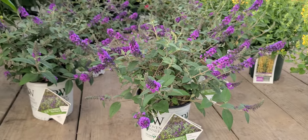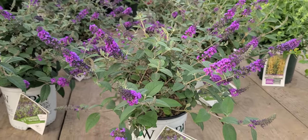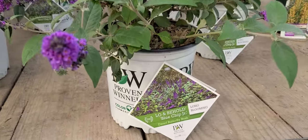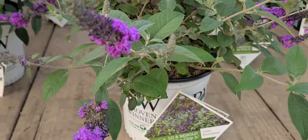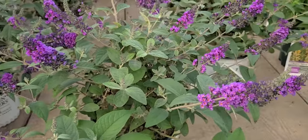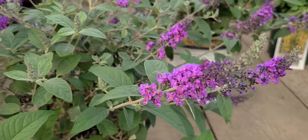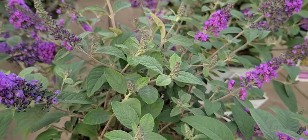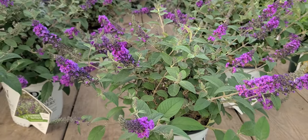And if we want, we can group them together for mass effect without having to crowd up and give up valuable space. This particular variety, which was introduced by Proven Winners, is part of the Lo and Behold series. It's called Buddleia Blue Chip Junior. This is really a magnificent selection because it's loaded with lots of really very pretty typical buddleia shaped flowers, and look behind and you'll see that it's busy producing lots and lots of flower buds that keep the color going from early summer all the way through to the frost of the autumn.